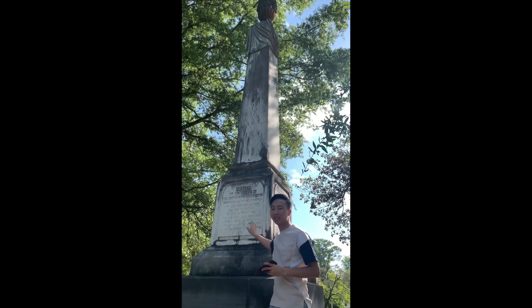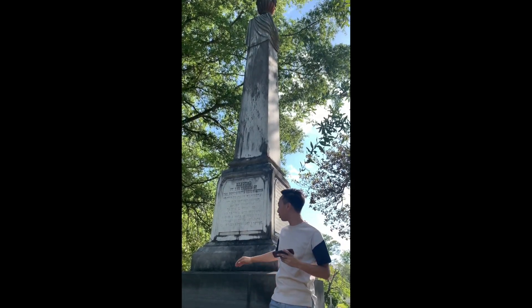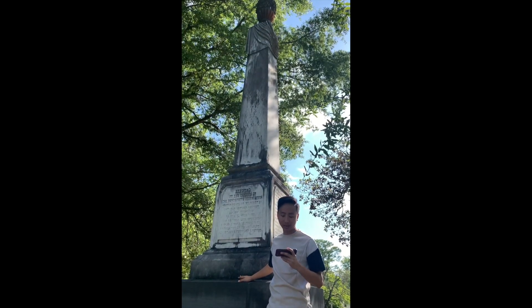Here we have Dr. Wilkins. He was slain during a duel from a local political election. His monument was erected by a Democratic Association. This is believed to be the last man to be killed in the South in a political duel.